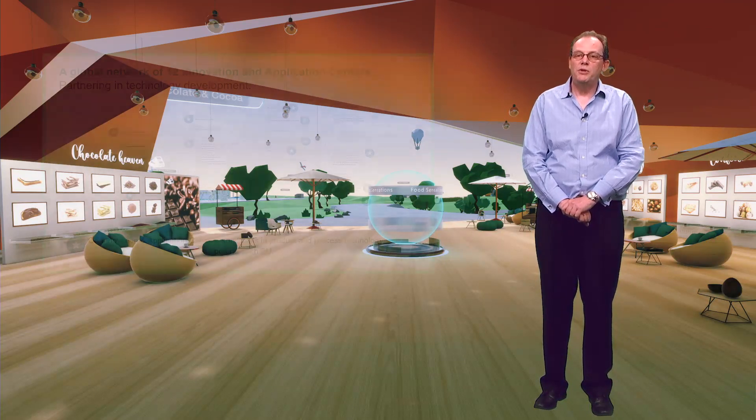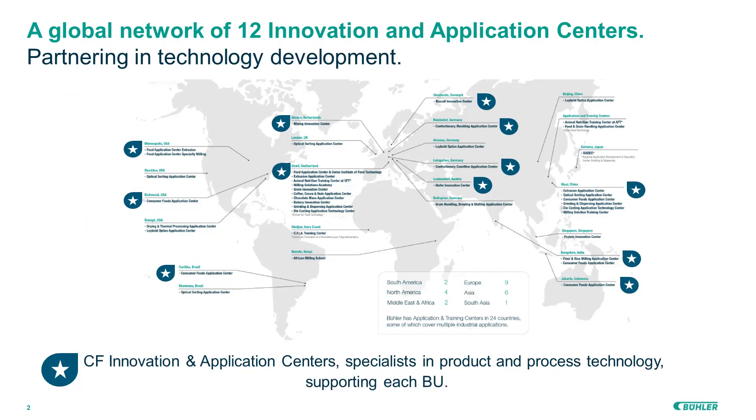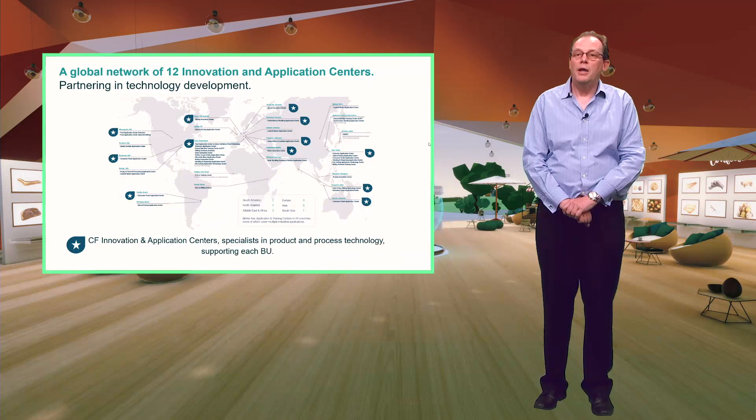The consumer foods division of Beulah has 10 innovation centres around the world, each one specialising in a specific technology. For example, in Copenhagen we have the centre for biscuits, cookies and crackers. In Vienna we have an innovation centre for everything wafer, and in Germany we have two centres for confectionery specialising in bars and moulded products.